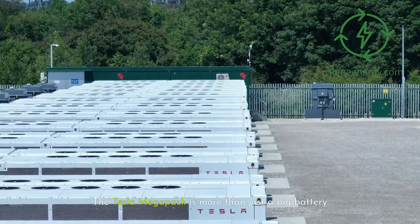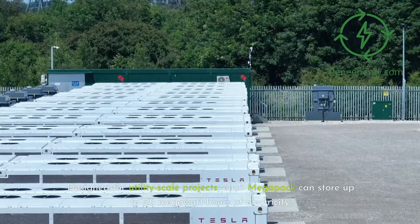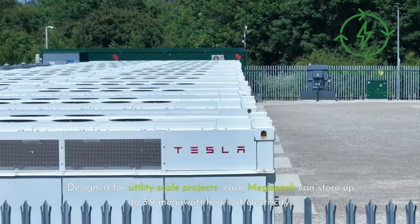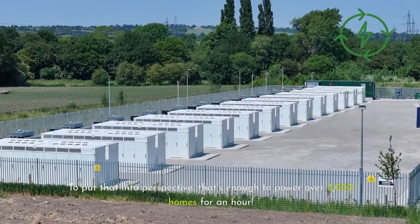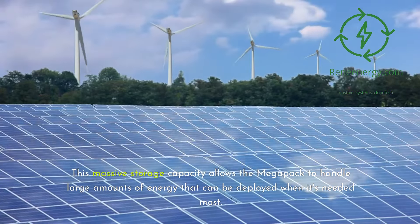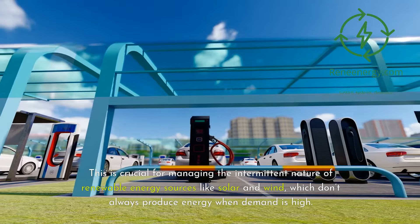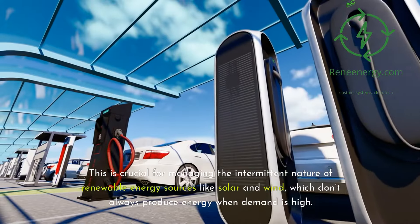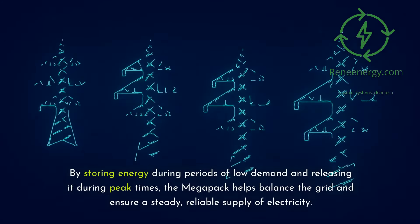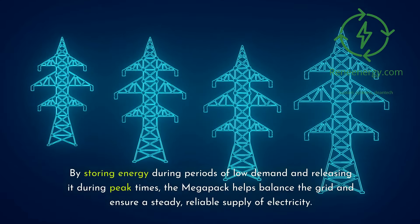The Tesla Megapack is more than just a big battery — it's a game-changer for the way we store and use energy. Designed for utility-scale projects, each Megapack can store up to 3.9 megawatt-hours of electricity. To put that into perspective, that's enough to power over 3,000 homes for an hour. This massive storage capacity allows the Megapack to handle large amounts of energy that can be deployed when it's needed most, which is crucial for managing the intermittent nature of renewable sources like solar and wind. By storing energy during periods of low demand and releasing it during peak times, the Megapack helps balance the grid and ensure a steady, reliable supply of electricity.